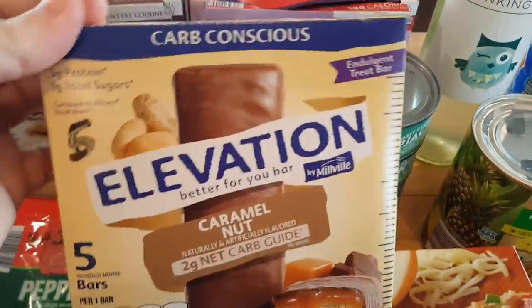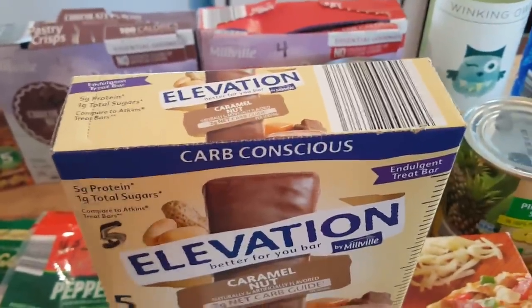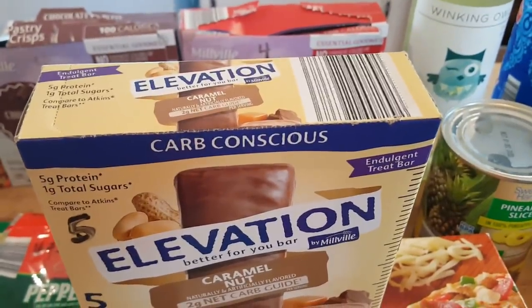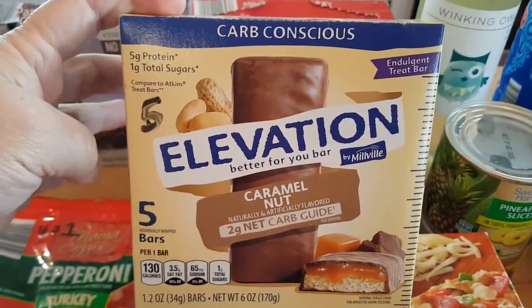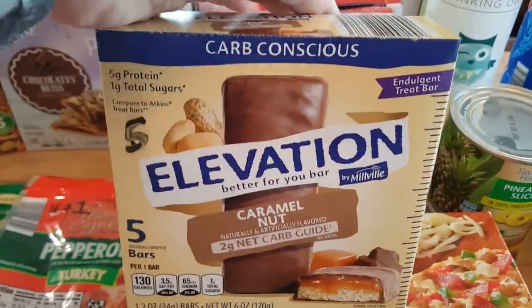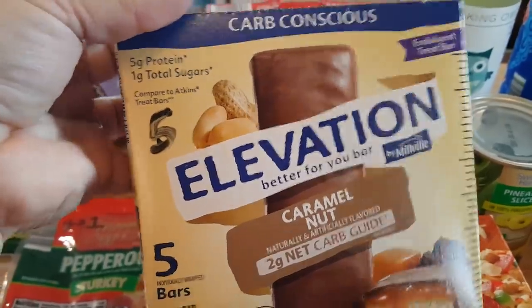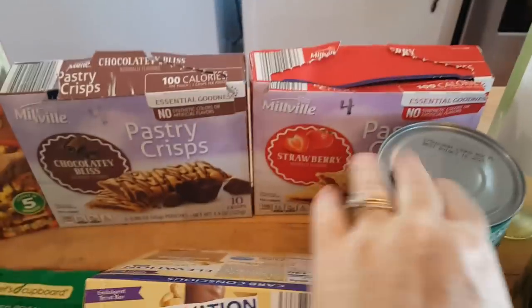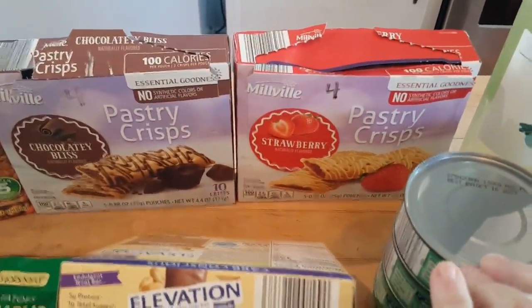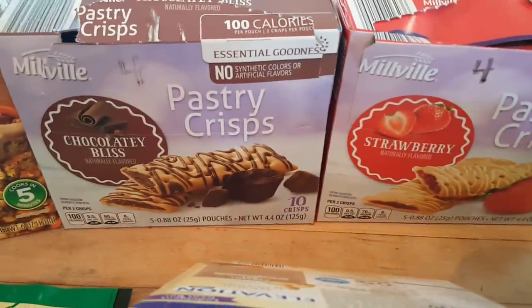I got some Elevation bars — my husband likes these. I have yet to find a bar I really like; I tried Built Bars years ago and wasn't a fan, but I understand they have a new protein Built Bar that supposedly tastes a lot better, so let me know if you've tried them. Anyway, these Elevation bars are five points per bar, caramel nut, low carb — 130 calories, five grams of protein. Back there, already open because my husband wanted to try them — these are pastry crisps, strawberry and chocolatey bliss — four points per bar, 100 calories each.